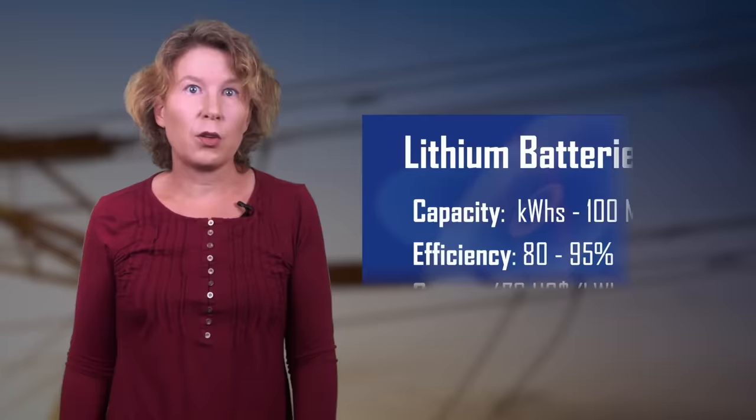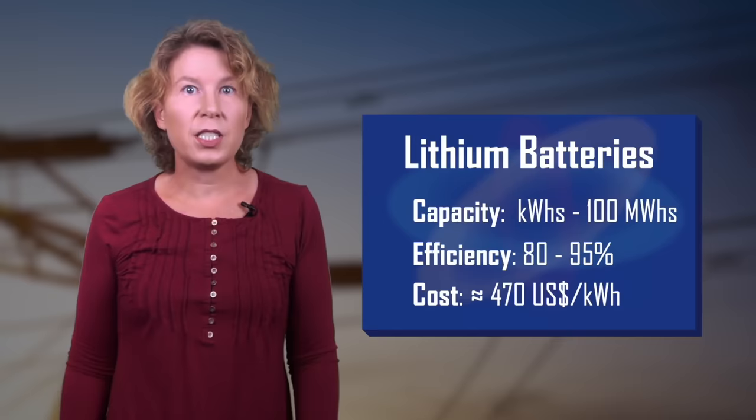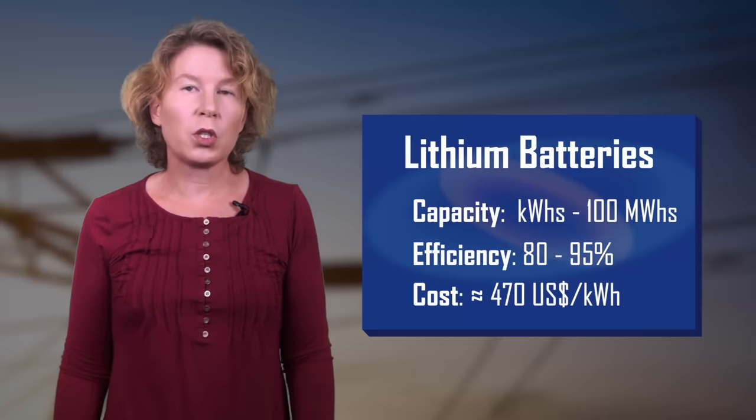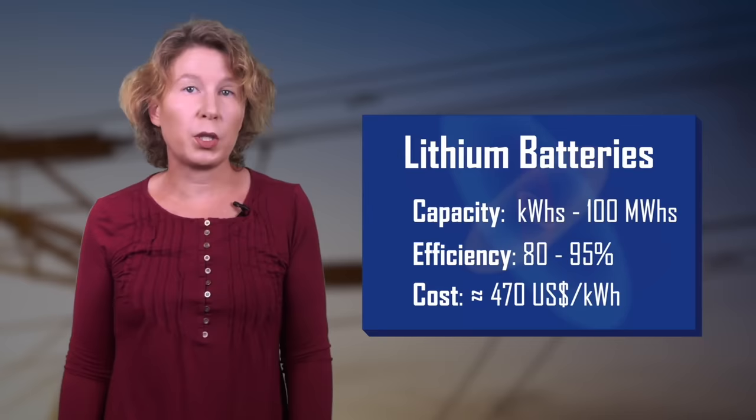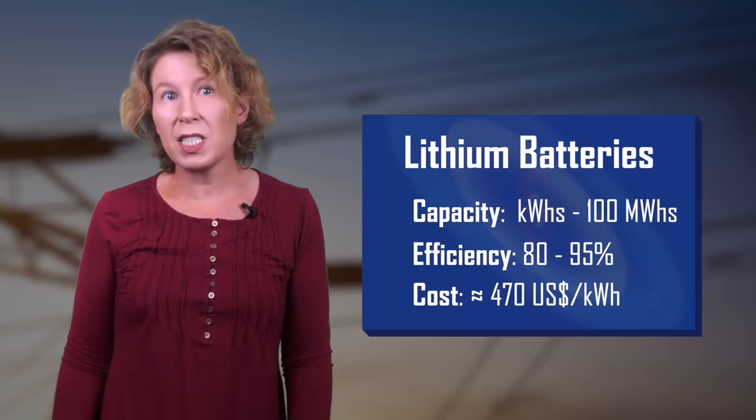Most of the expansion in energy storage capacity in the past decade has been in lithium-ion batteries. They have a round-trip efficiency of 80 to 95 percent and a lifetime of up to ten years. But we currently have only a little more than four gigawatt hours in lithium-ion batteries — a factor 500 less than pumped hydro. The cost in 2018 was estimated at about $469 per kilowatt hour, expected to decrease to about $360 in 2025, but still much more expensive than liquefied air.